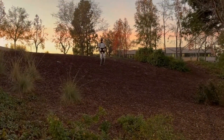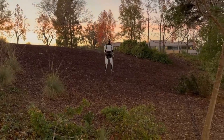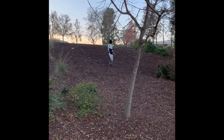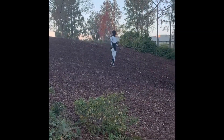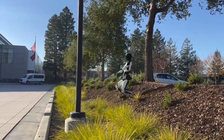This marks a significant step forward, as previous demonstrations were limited to flat indoor spaces. Optimus navigated the challenging terrain without video input, using onboard sensors and a neural network. Data was processed in just 2-3 milliseconds, allowing the robot to dynamically adjust its balance. At one point it nearly fell but quickly regained stability, continuing its walk.